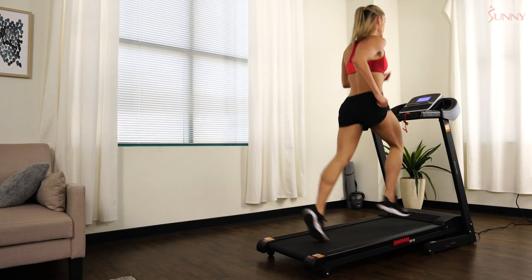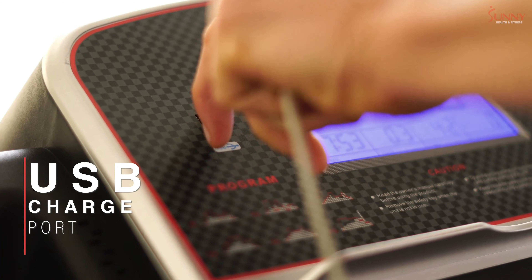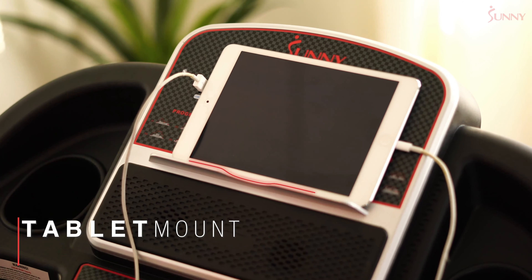Then track your progress with the integrated BMI calculator. Never lose power while enjoying your favorite media using the convenient USB port to keep your devices charged during every workout.